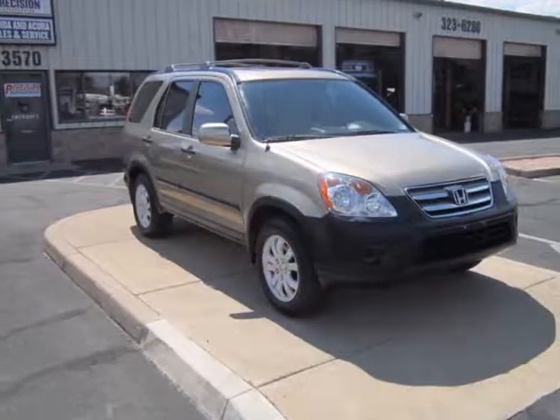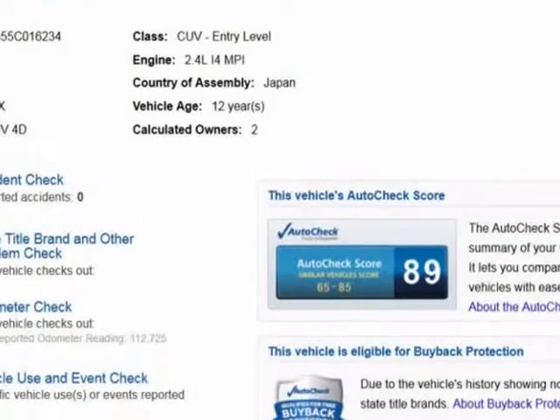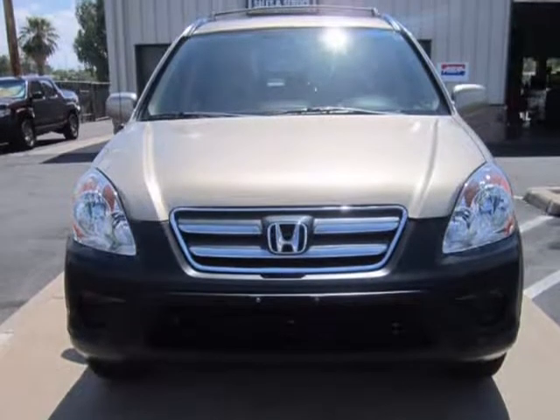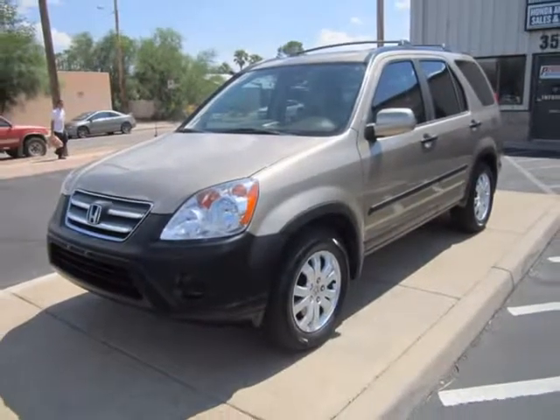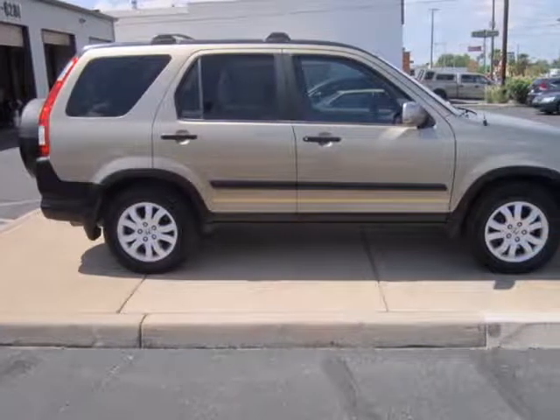This 2005 Honda CR-V is brought to you by Precision Incorporated. Our in-house Honda specialists just completed reconditioning this 2005 CR-V, and now it is 100% ready to go and comes with our full warranty. All needed maintenance has been performed, as well as all of the safety inspections and necessary repairs.